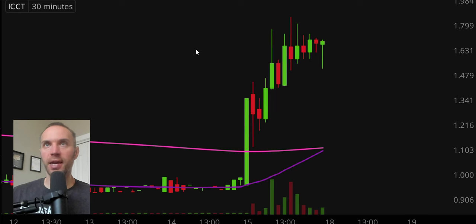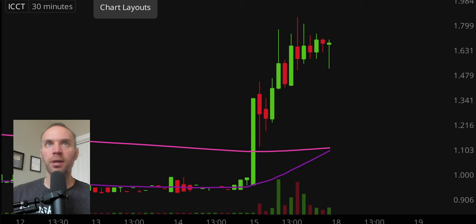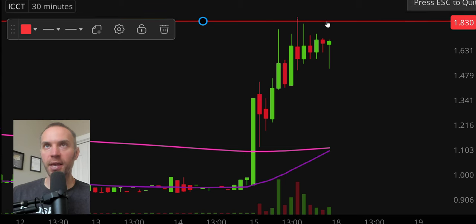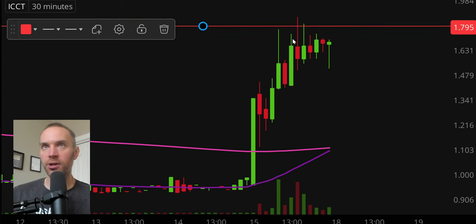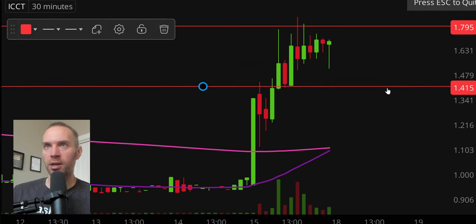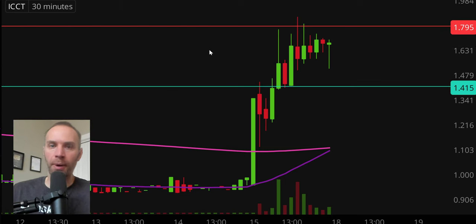Next one, ticker symbol ICCT — nice pattern here. The first line I'm drawing is not some great discovery; I assure you a lot of people have seen this area at $1.80. When a lot of people are watching the same level, call it a self-fulfilling prophecy — it can produce very dynamic movement. Is it plausible that if the price breaks up through $1.80, that break could create additional buying pressure? Certainly a plausible conclusion. Also watch the support level at the $1.42 mark. But the most interesting dynamic is that key area at $1.80.